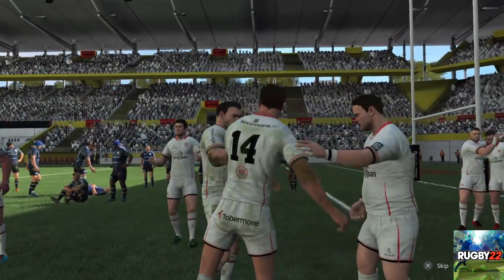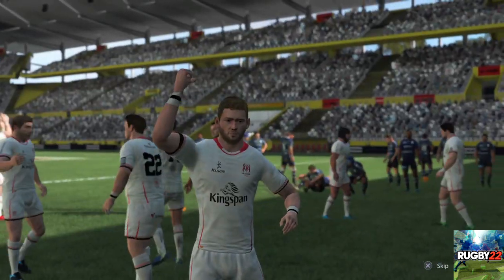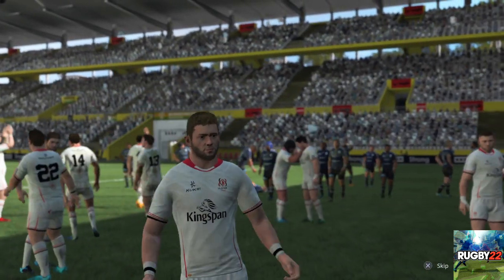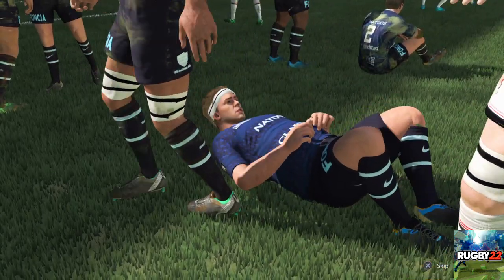Well that was great. The players played their part. The officials did as well. Thanks for being with us. Thanks Nick. That was a brilliant match. We'll be right back.